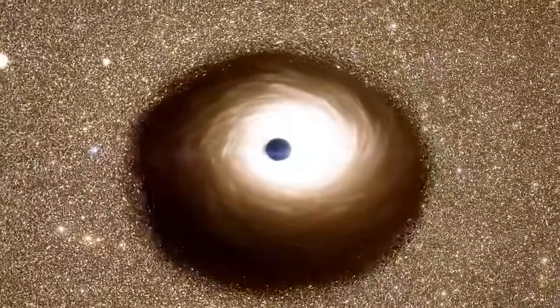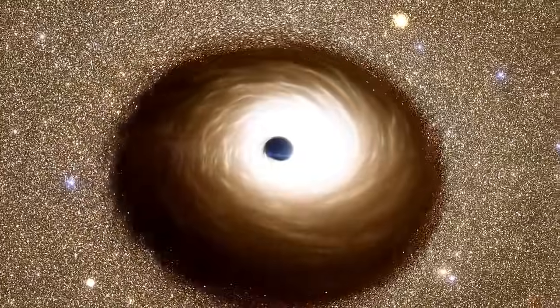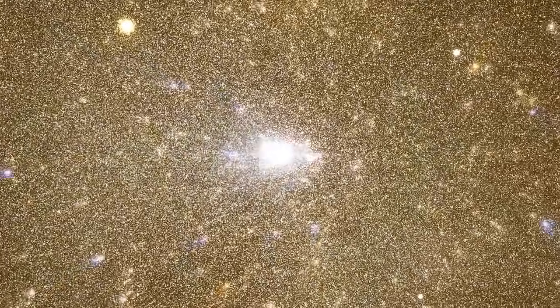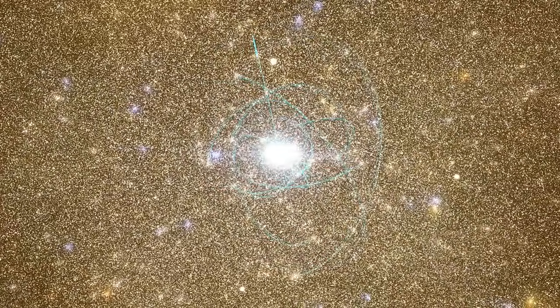The black hole in NGC 4889 is also known as a sleeping giant because it has already absorbed most of the available matter in its vicinity. Various stars still orbit within the black hole's gravity in extremely fast and dangerous journeys.